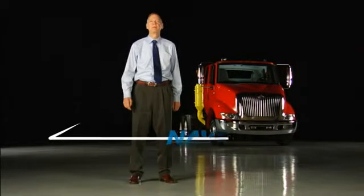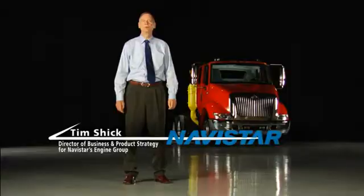Hi, I'm Tim Schick and I'm Director of Business and Product Strategy for Navistar's Engine Group. Everyone is talking about 2010 emissions because 2010 will bring more change to an industry that's already seen a lot of that. There are two major approaches to 2010: Navistar's in-cylinder approach, and the SCR, or Selective Catalytic Reduction, approach that's mostly been used in Europe.